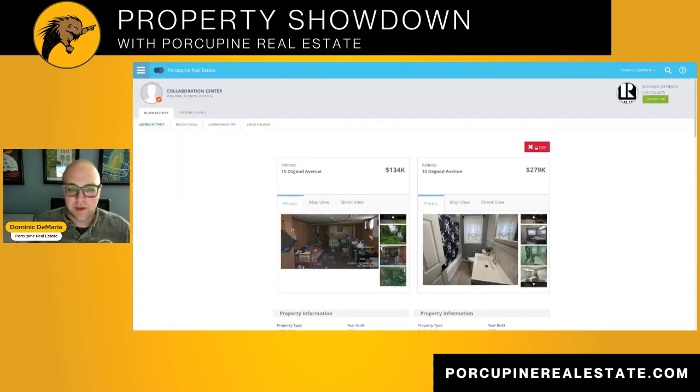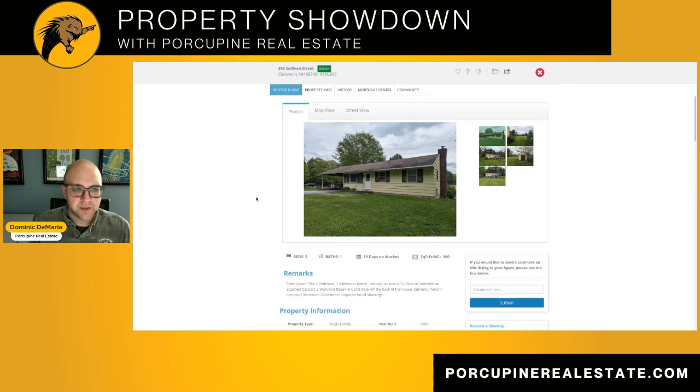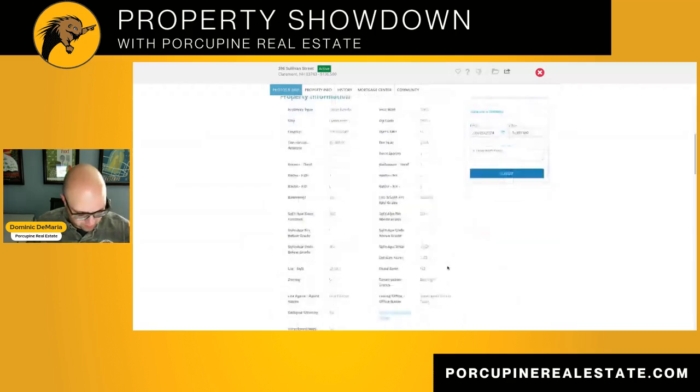So here is the other one that we are looking at as an investment for you folks. This one is currently for sale in Claremont, New Hampshire. Asking price is $196,500. It has been on the market for just about three weeks. Three bedrooms, one bathroom, 960 square feet, but it does have a larger acreage to it — this one is on 0.53 acres.